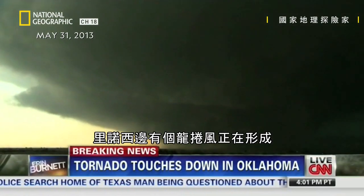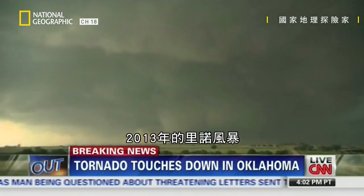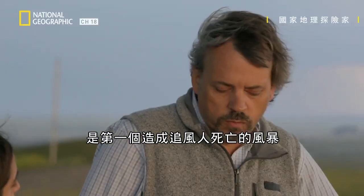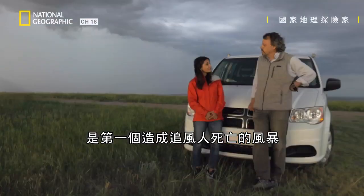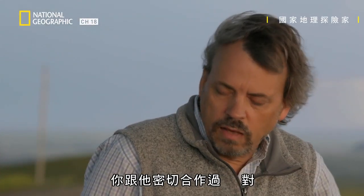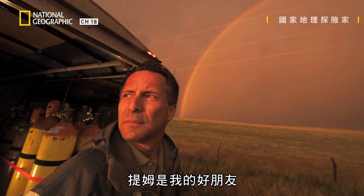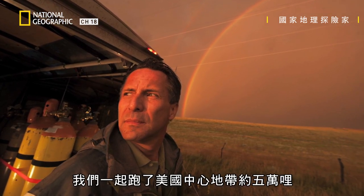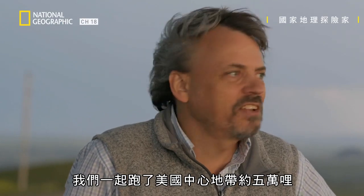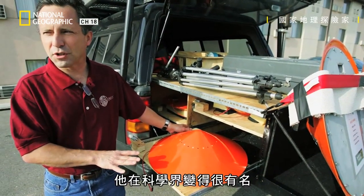A developing tornado west of El Reno — this could be a very dangerous situation. The El Reno storm in 2013 was the first storm to actually kill storm chasers. One of those storm chasers was Tim Samaras, who you worked with very closely. Tim was a good friend. We covered approximately 50,000 miles of the American heartland together. He was pioneering a whole new set of technologies within the scientific community.